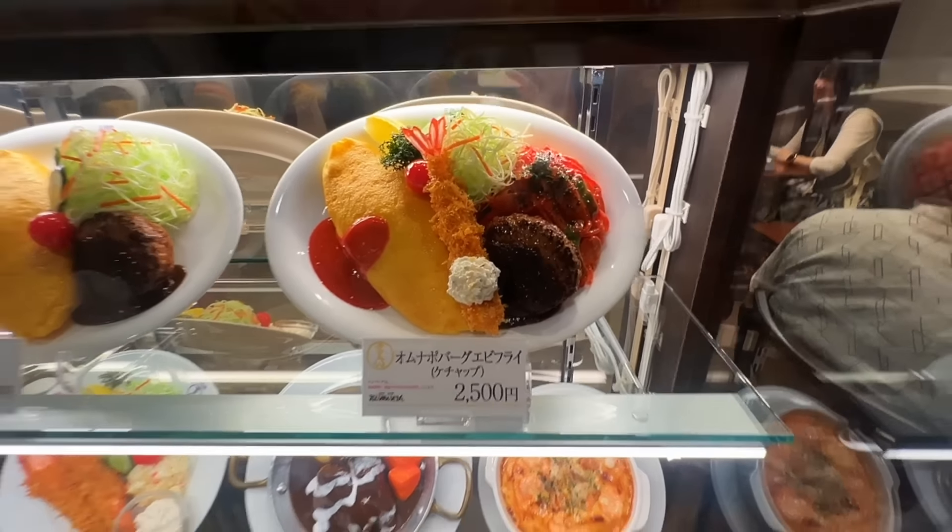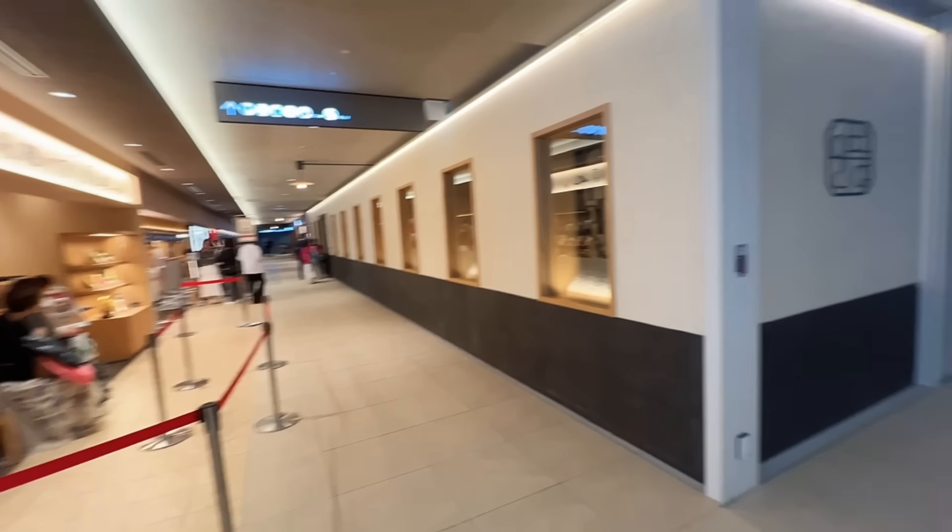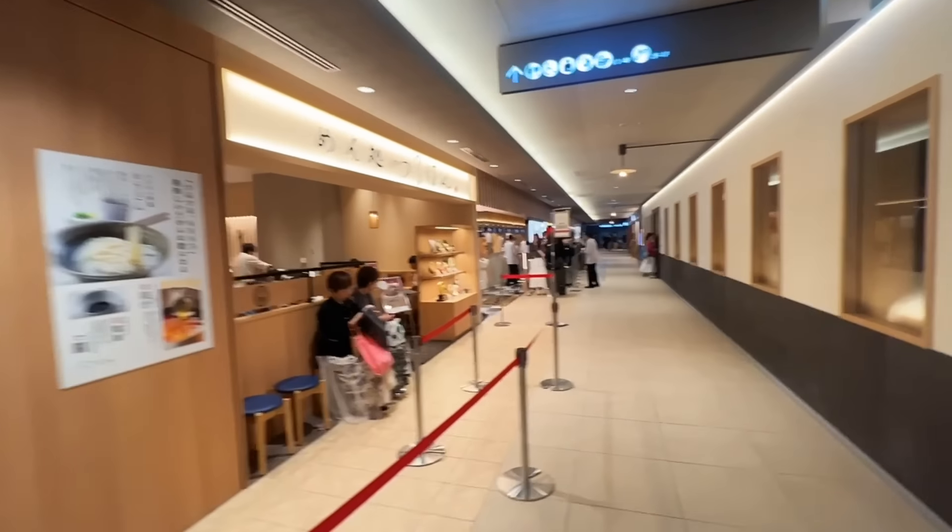Most likely we're all going to get the same thing — this combination plate right here. We're in a building called Kitte. This building complex just opened recently, I think maybe a month ago. We're on the restaurant floor here.